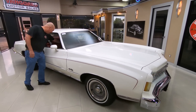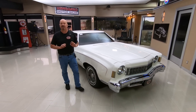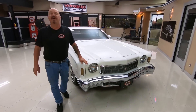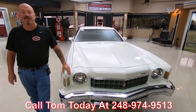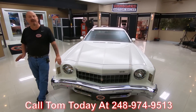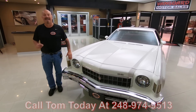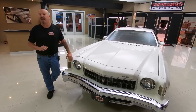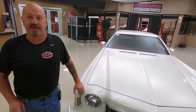Once we got it here to the shop, the first thing we do is put it up on the lift and check it all out so we can answer all your questions. So please call Tom at 248-974-9513. Tom answers his phone seven days a week and practically 24 hours a day, so call him anytime. I've been in the business for about 35 years and I'm using all of that experience to help you pick out your dream car.